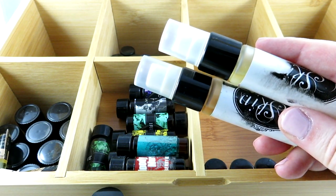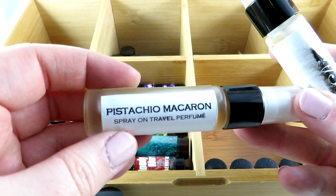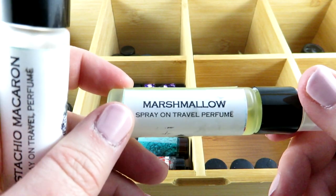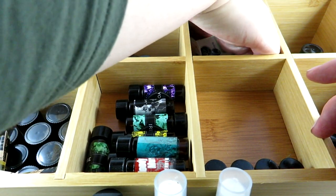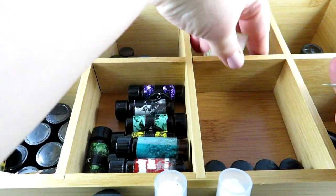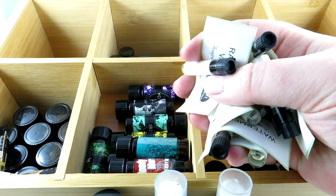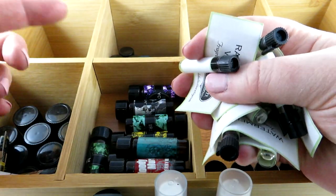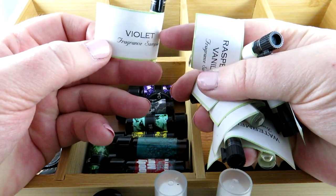Then I have some from Skin Like Butter — they're on Etsy and have bath and body products based in California. I have Pistachio Macaroon and Marshmallow — I was clearly obsessed with marshmallow. I've given away some perfume oils to friends if I'm not wearing them much. I actually had a lot more from Skin Like Butter originally.